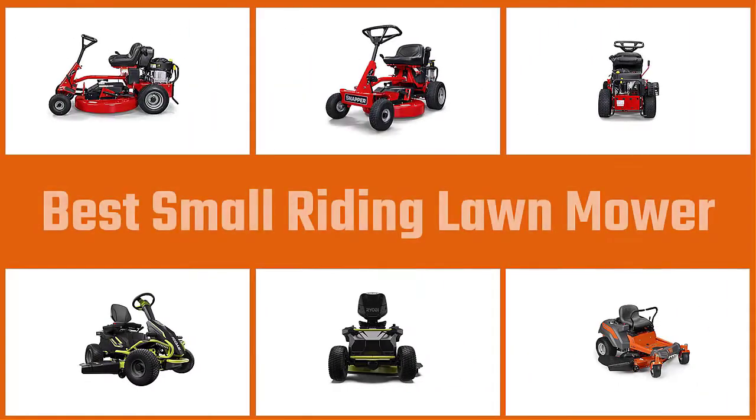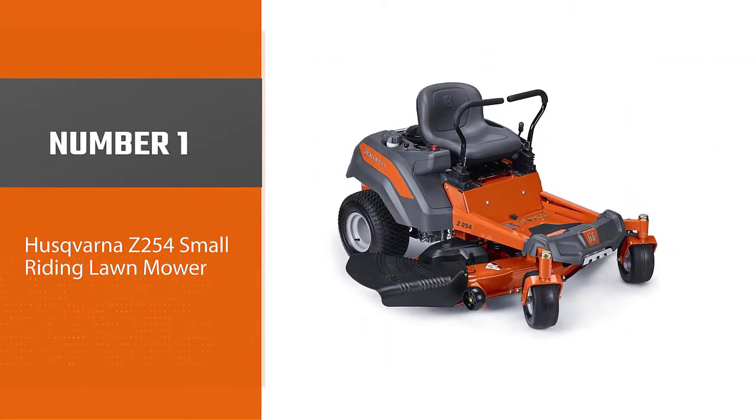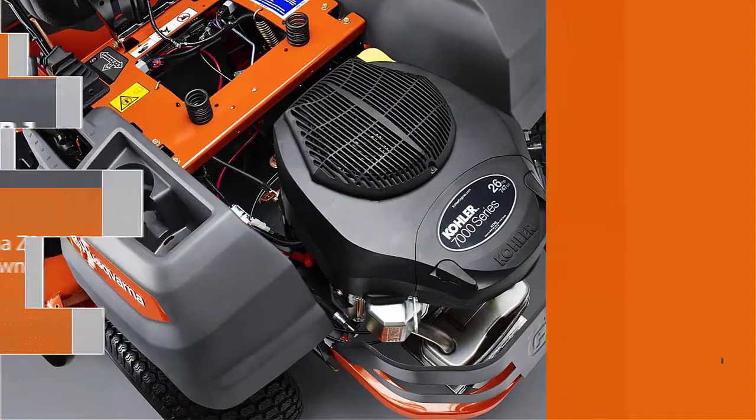Small riding lawn mowers come with many updated features that drastically cut down on time. Let's check out some of the best small riding lawn mowers. Number one, most popular: the Husqvarna Z254 small riding lawn mower, with a giant 54-inch cutting deck.